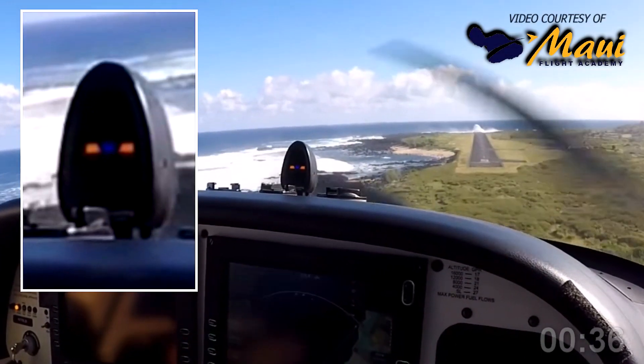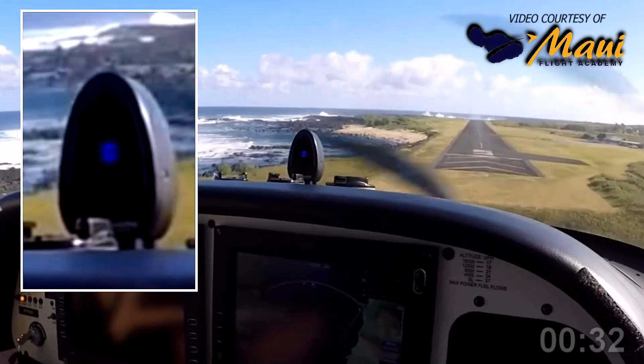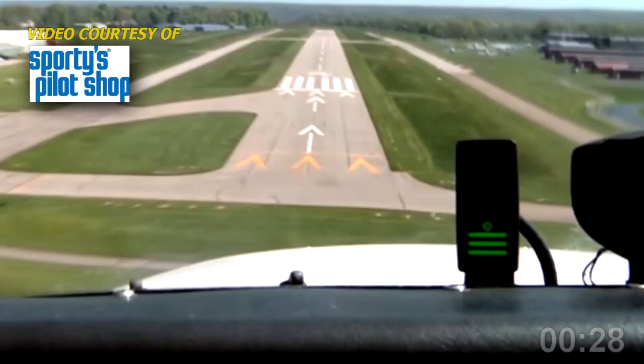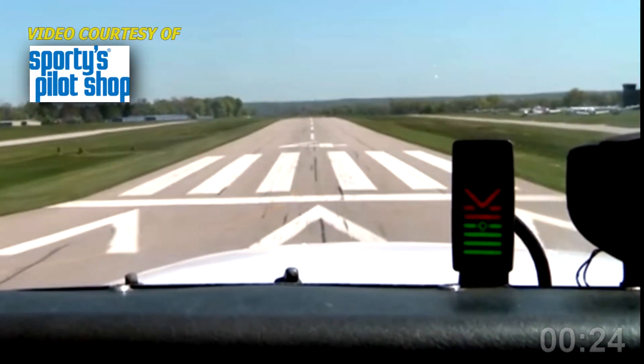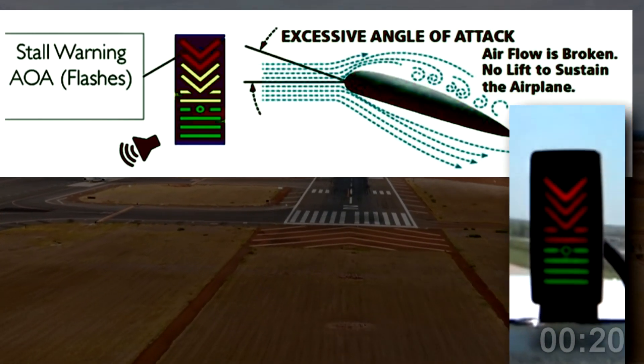Neither your bank angle, nor your payload, nor density altitude affect an angle of attack sensor. It will help you fly efficiently in cruise and precisely on the approach in any condition. In an engine-out emergency, it indicates your maximum glide for distance or your minimum sink rate for added time aloft.